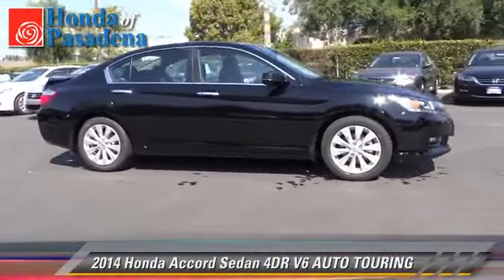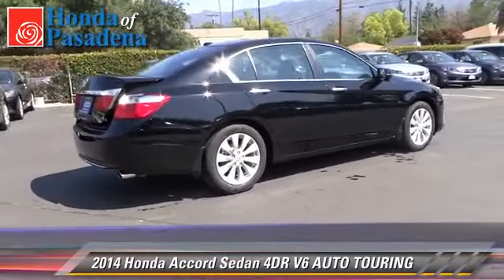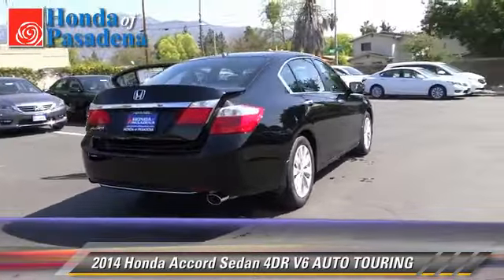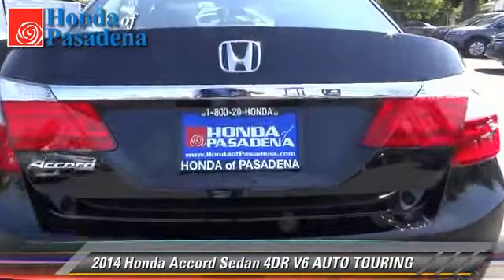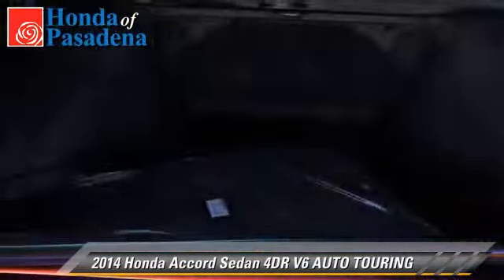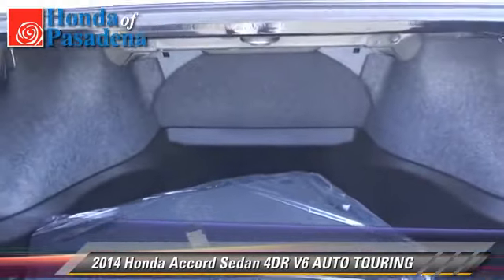With an automatic transmission, this sedan is well equipped. This Honda features keyless entry, alloy wheels, and tilt wheel. Safety features include dual front airbags, traction control, and stability control.